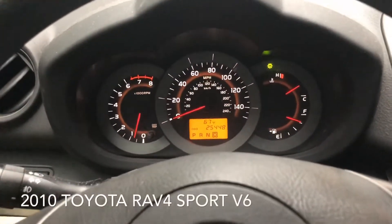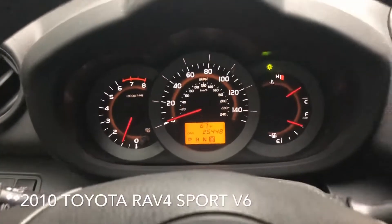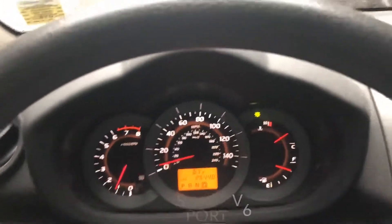How's it going y'all? Demon D. I'm coming to you today probably from one of the lowest mileage 2010 Toyota RAV4 Sport V6s that exists.